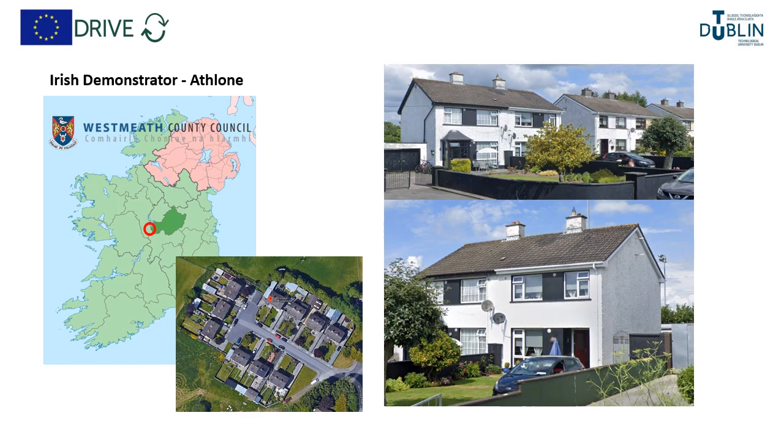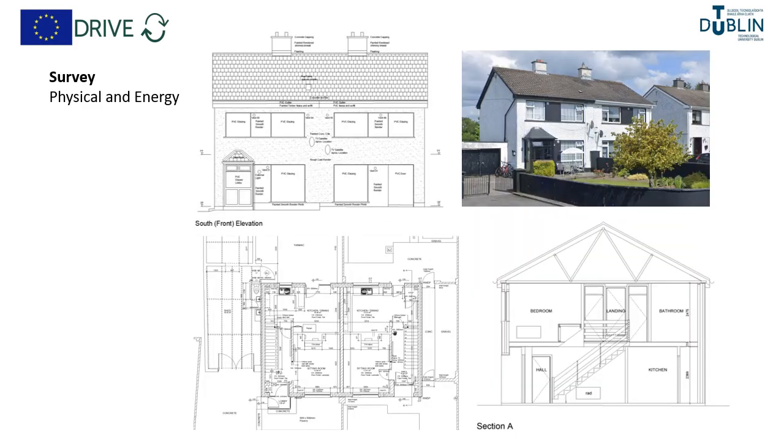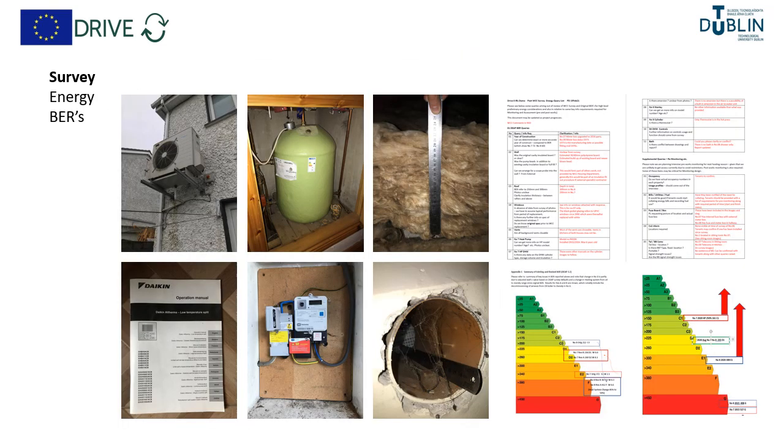Eventually, working with Westmead County Council, we found two suitable properties — a small development on the outskirts of Athlone town, two 1970s masonry-built social houses. The first step was undertaking a physical survey of the building and also an energy characteristics survey, assessing full energy characteristics of both dwellings.